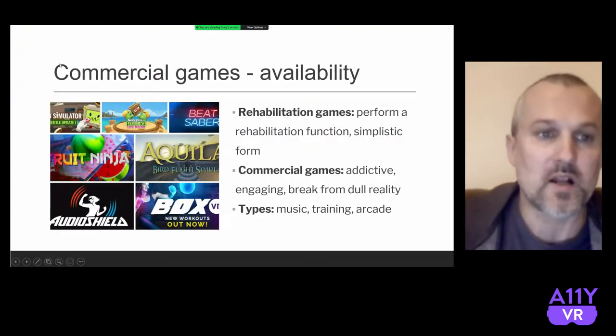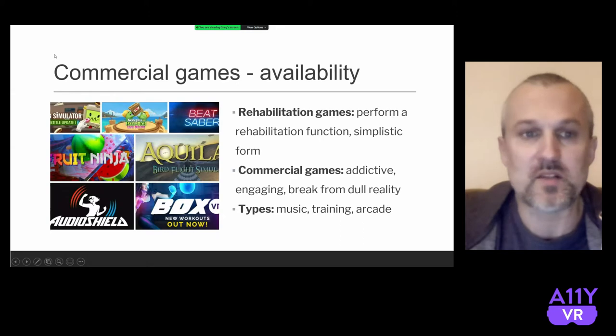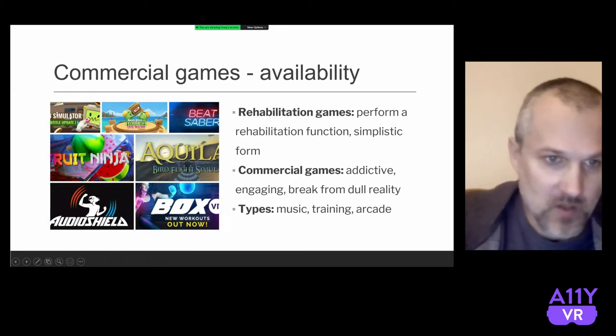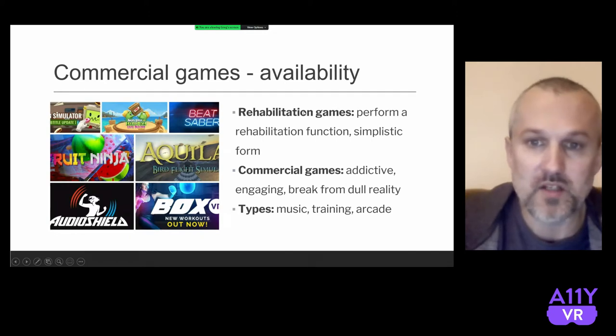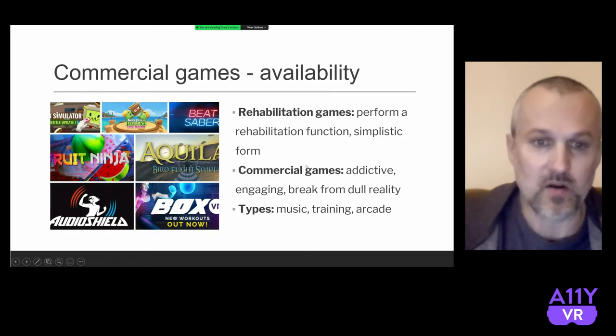What exactly is Walking VR offering? It's the ability to play commercial games — games on the market. Job Simulator, Angry Birds, Beat Saber, Fruit Ninja, Audio Shield, Box VR, Aquila Bird Simulator. The difference between rehabilitation games and commercial games is that rehabilitation games focus on a specific function and are often very simple. But commercial games are very addictive, engaging, a break from reality, and interesting. There are different types — music, training, or arcade.